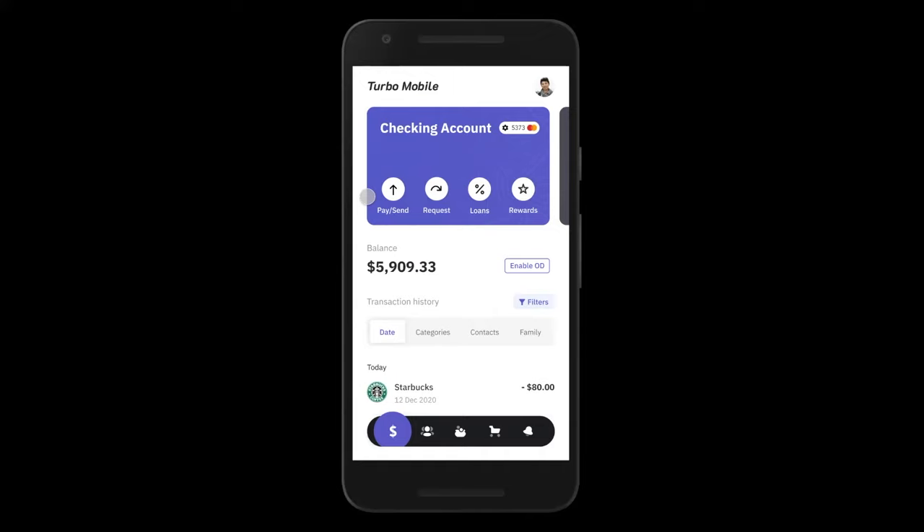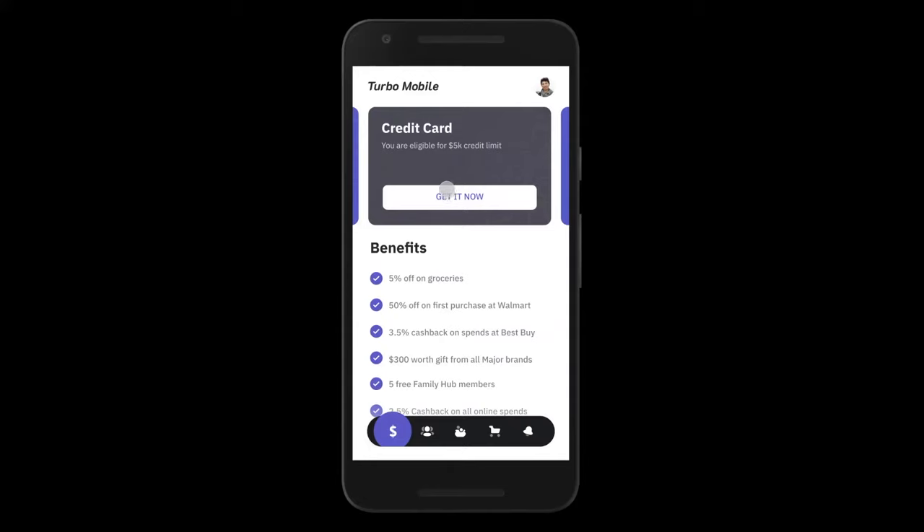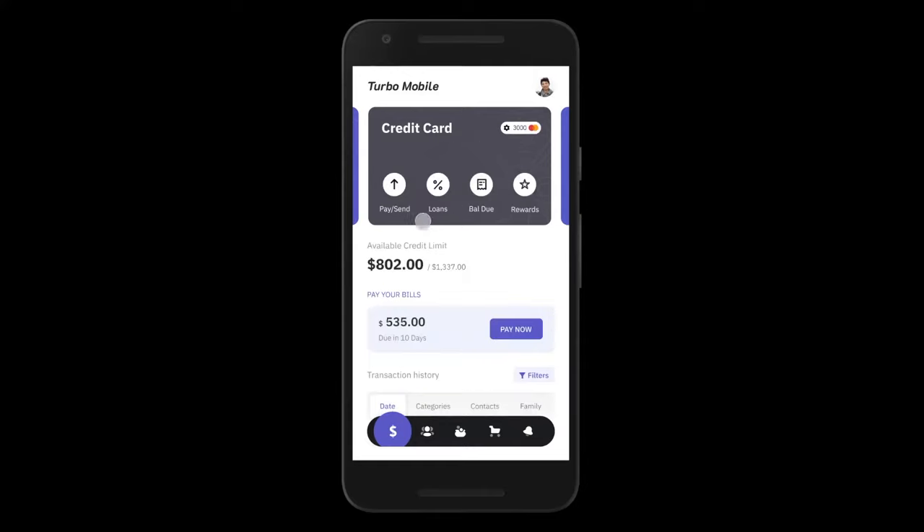Let's start with credit upsell. Many of your checking account customers are credit worthy but have not gone through the process of obtaining a credit card from you. When John swipes right to check out his other accounts, we'll automatically show an option for John to apply instantly for a credit card with a dynamic credit limit. The moment John applies inside the app, our credit processing system will instantly provision a new virtual card, MasterCard-ready for John to use, plus a physical card, along with his credit limit and transaction statement — enabling you to sell John more credit.